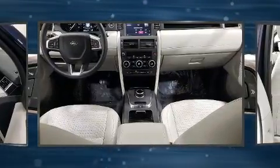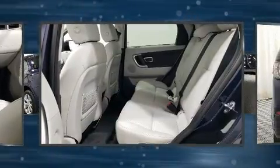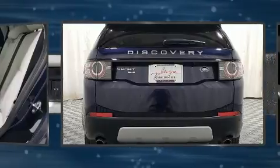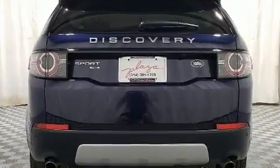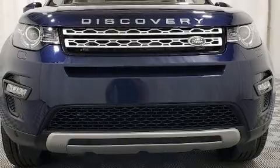Under the hood, you'll find a four-cylinder engine with more than 200 horsepower. And for added security, Dynamic Stability Control supplements the drivetrain. A turbocharger further enhances performance while also preserving fuel economy.